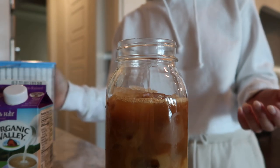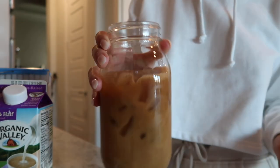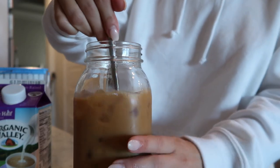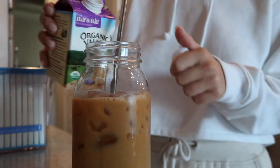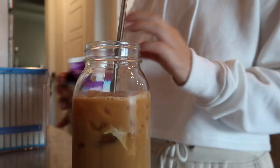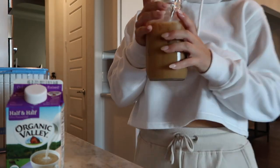It's perfect and it's cold, so you don't have to melt all your ice cubes trying to use hot coffee. Get my straw. Delish.